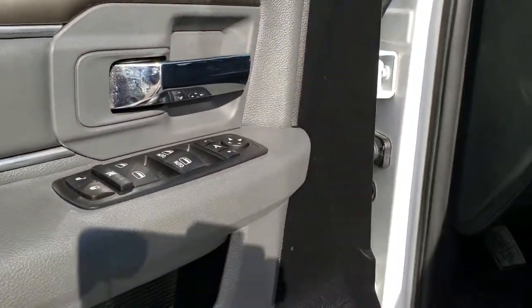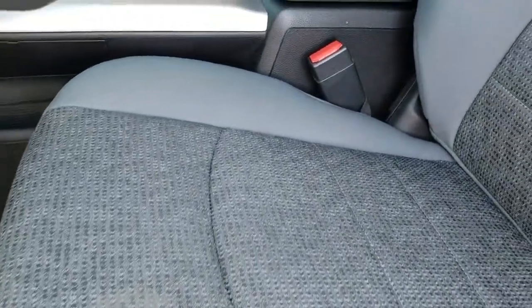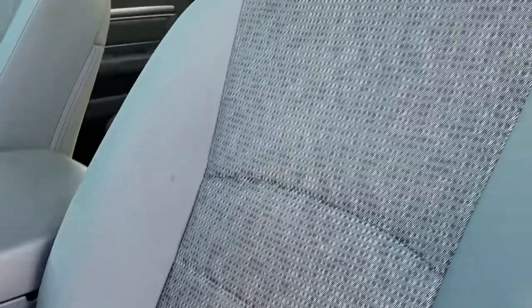Power windows, power locks, power mirrors. It does have auto headlamps. The Big Horn package gives you the gray cloth interior. There are no rips and no tears on the seats — they're in really nice condition.